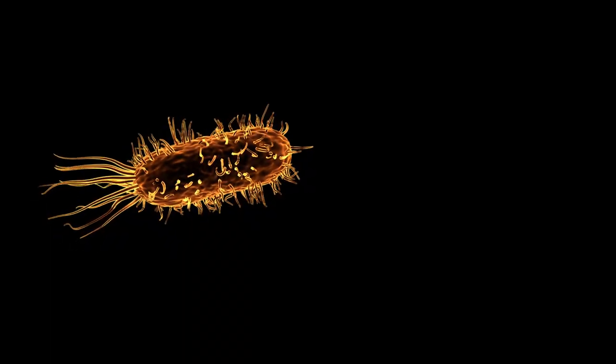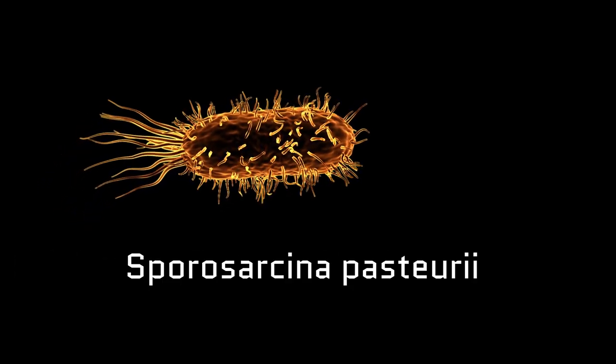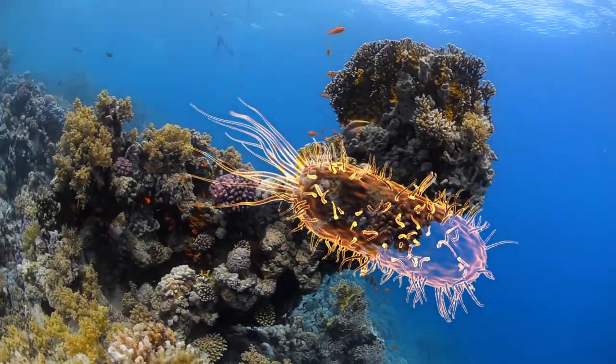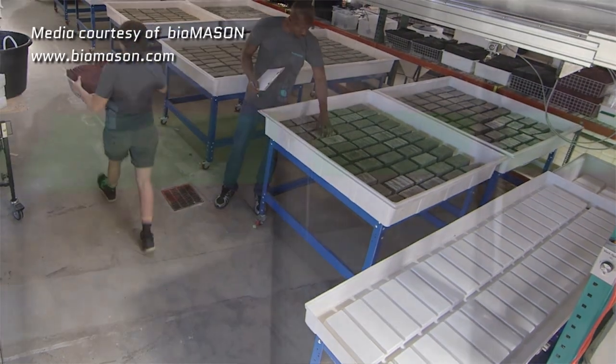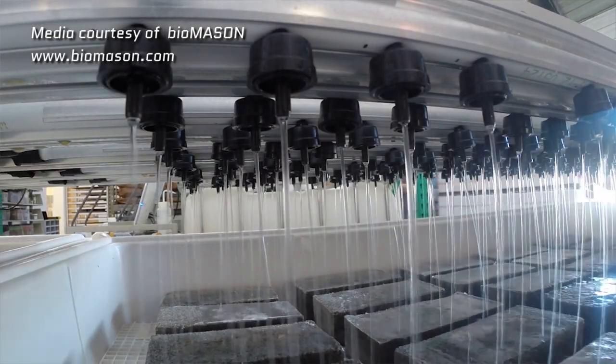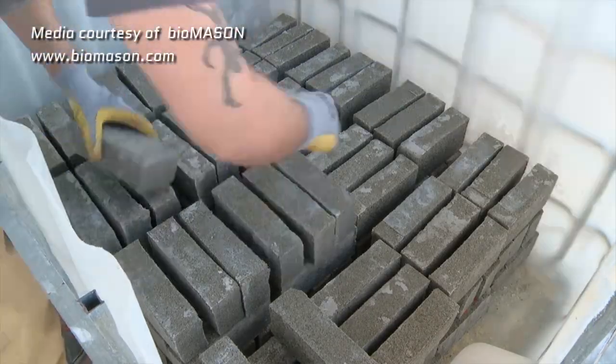Under certain chemical conditions, the bacterium Sporosarcina pasteurii can actually make calcium carbonate — that same stuff you find in coral reefs. What you do is inject this bacteria into a brick mold containing some sort of aggregate, like sand. It binds the aggregate together, and within about five days, you end up with a hardened brick.